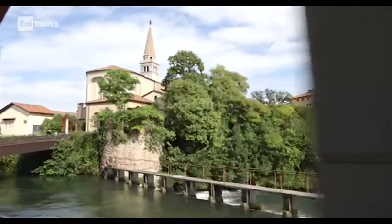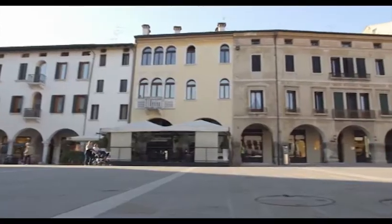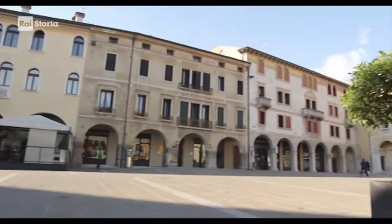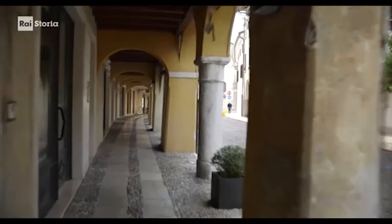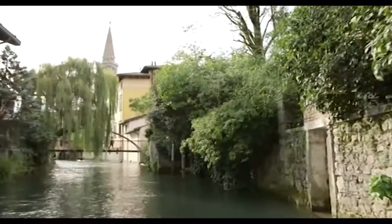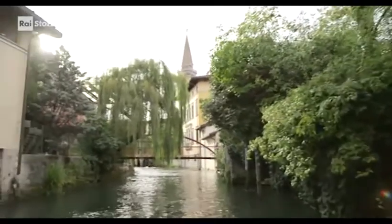Da quel momento la città si caratterizza per una forte impronta scenica data dalle due isole che si distinsero anche nelle funzioni: la Platea Portus, luogo dei commerci e della sede giuridica, e la città, sede residenziale e religiosa. Sacile, città porticata, gotica e poi rinascimentale, entra nell'orbita dei domini della Repubblica di Venezia sin dal 1411.